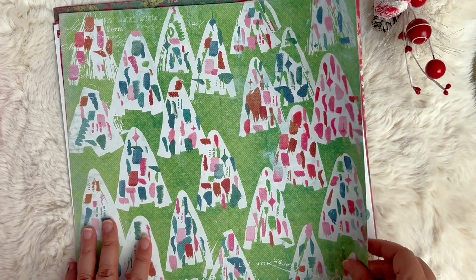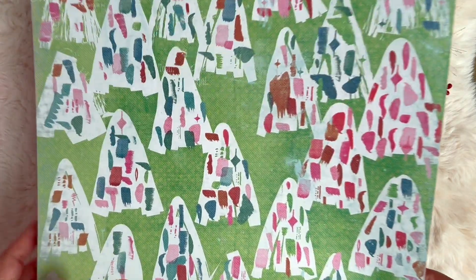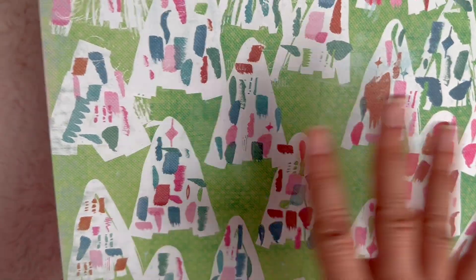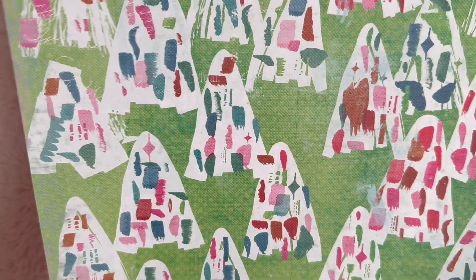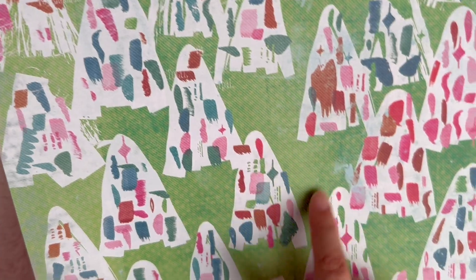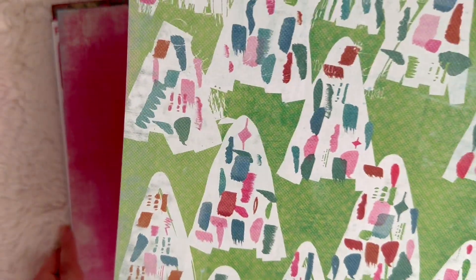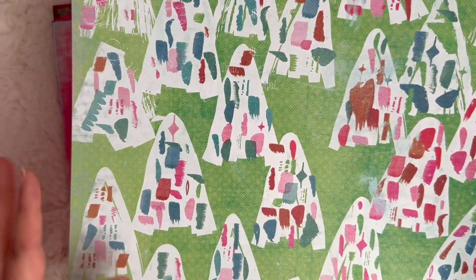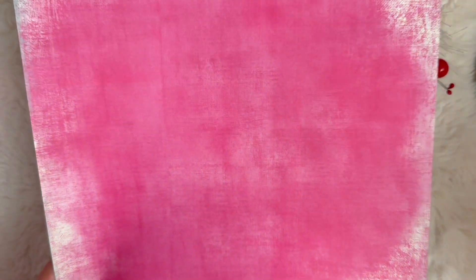This is another one of my favorites because it's so different. It reminds me of like an elementary art project. I love the paper cutout feel of this so much. And then you've got like these dots in the background. It really looks like somebody took their time and created this paper with paints. And then here's another distressed pink side to that one.